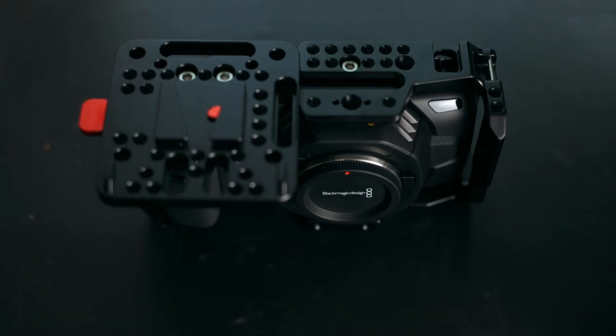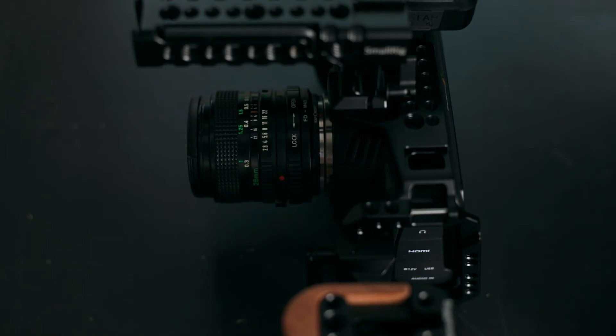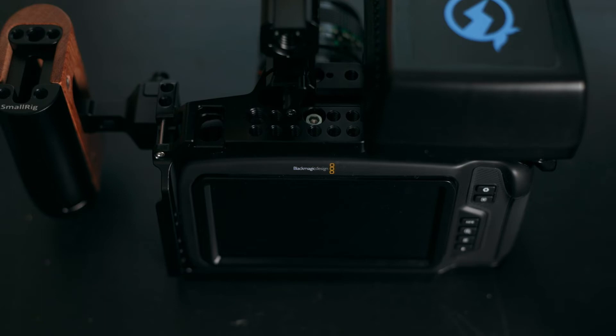I also love the fact that I can rig up this camera in any way I want. If I'm traveling and need to keep it small and compact, I can do that. If I need a bigger setup to add more accessories, I have that option too. There are so many different rigs for this camera — search YouTube for 'Blackmagic Pocket Cinema Camera 4K rigs' and you'll see endless possibilities.